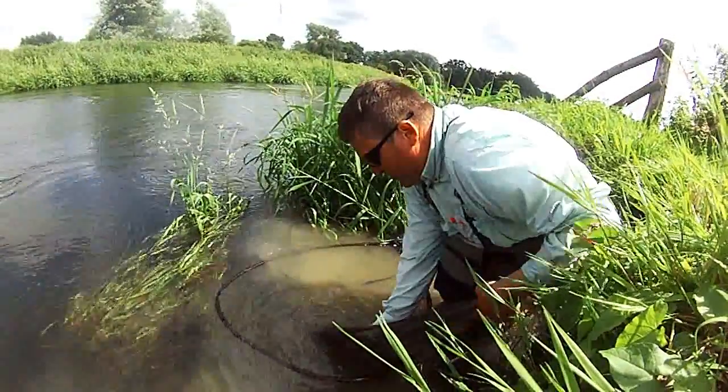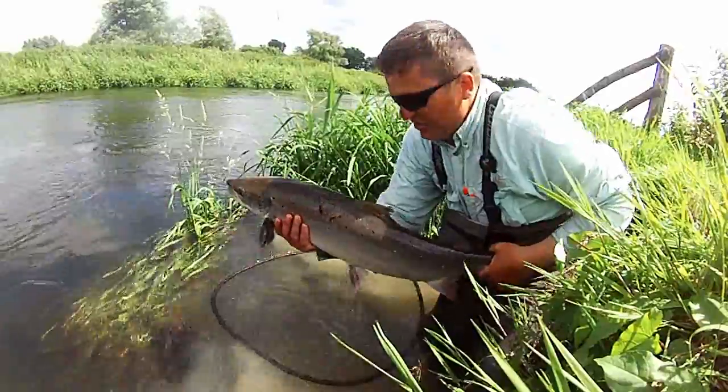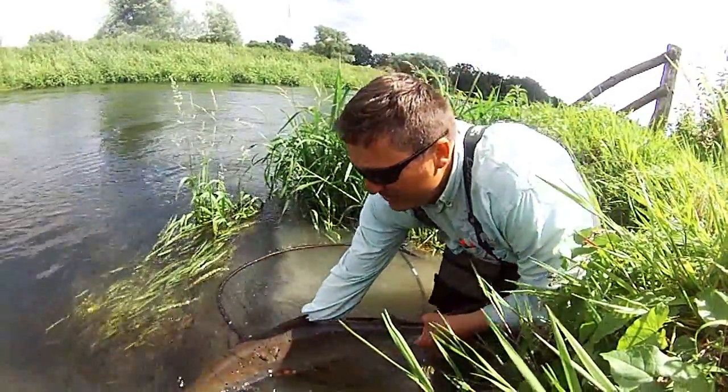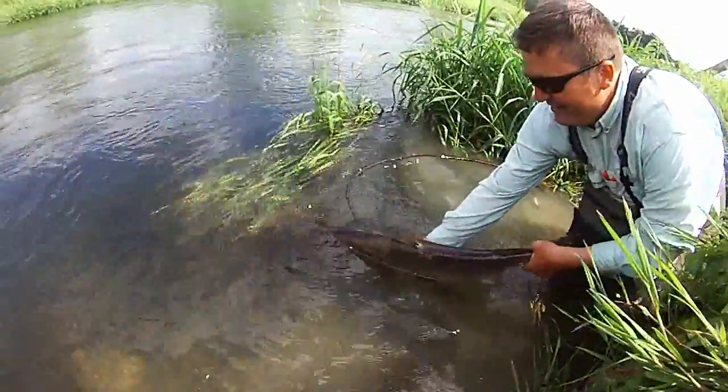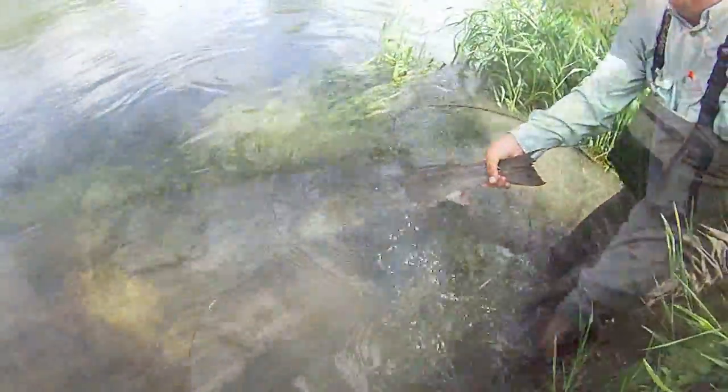And now I'm going to show you how beautiful this fish is. Just look at that, ladies and gentlemen — what a fish. Beautiful, beautiful silver bar. And now we're going to return him. Point the camera down, Harry, and then we'll just get him on the flow. Here we go.